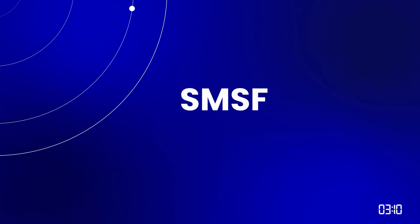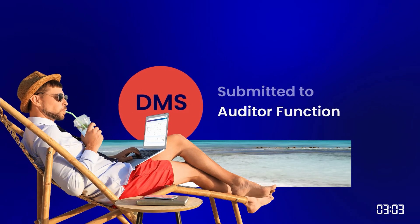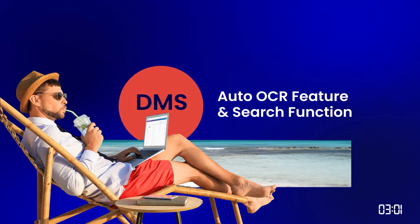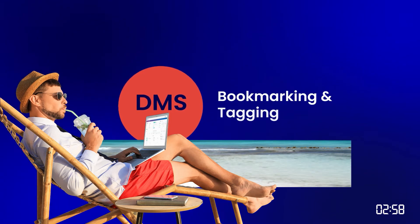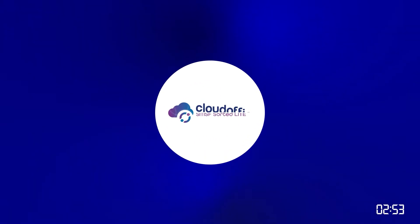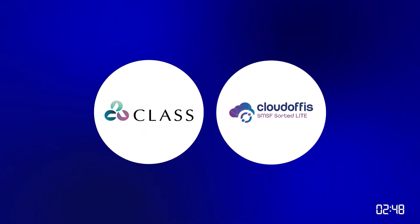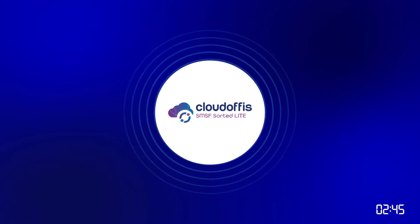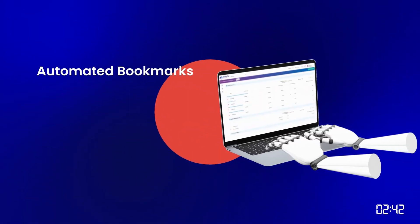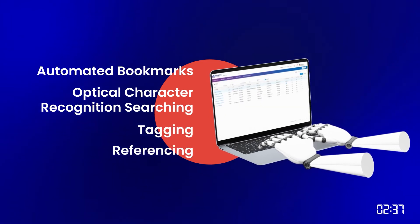For SMSF accountants and administrators, prepare for lightning-fast preparations and more. Our software is here to do your grunt work for you with robot-like accuracy and precision. SMSF Sorted Lite is an exclusive and complementary class workpapers tool that gives you a DMS created on the chart of accounts with automated bookmarks, OCR searching, tagging and referencing for year-end file preparation.